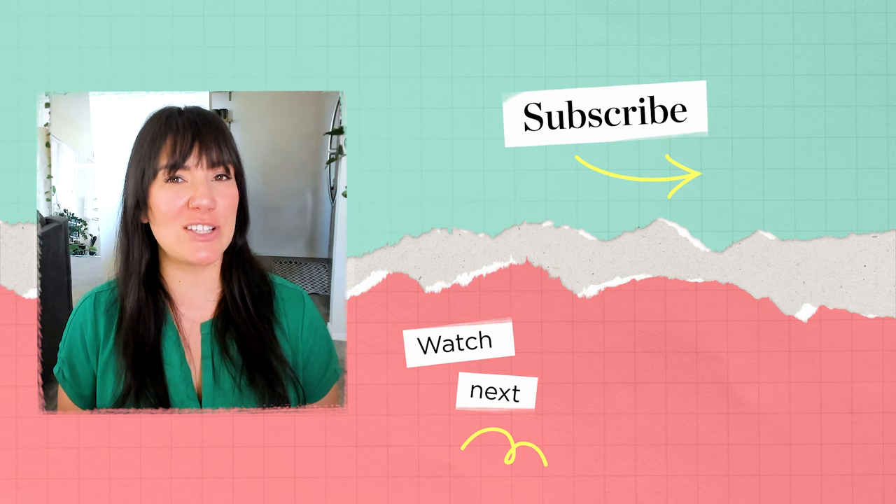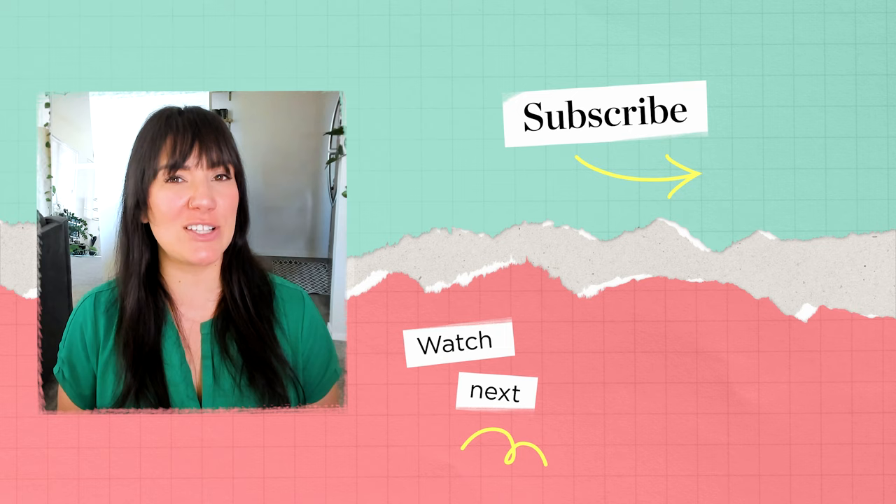I'm Chanel Bissette and I'm a banking writer for NerdWallet. We have lots of reviews, roundups, and research on our site for whenever you're ready to start looking for a new bank account. And if you feel like you learned something from this video, hit like and subscribe.